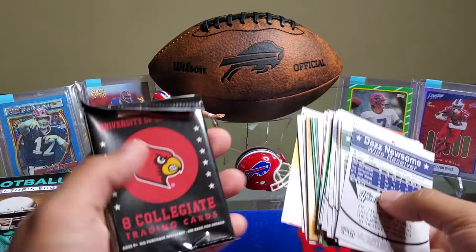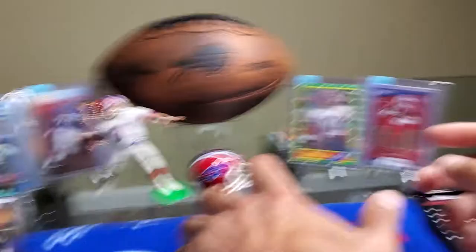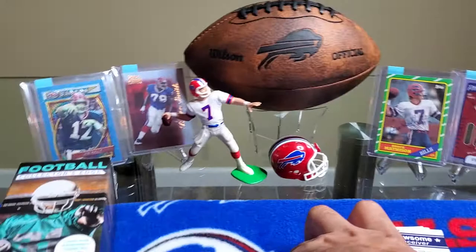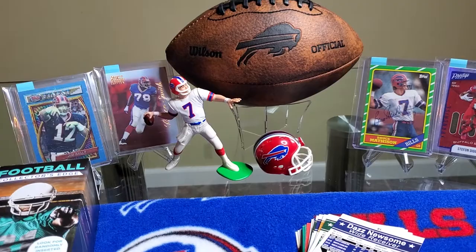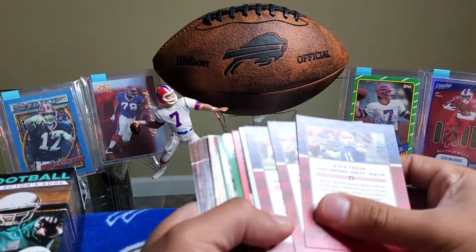We get a Panini University of Louisville pack. I don't know why, but the ones I always get — from other videos that I've seen, I've seen people get up to two packs, whether it's Notre Dame or any university. But let's see what we get from these first.